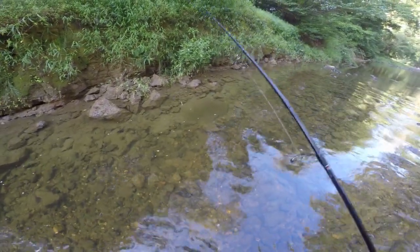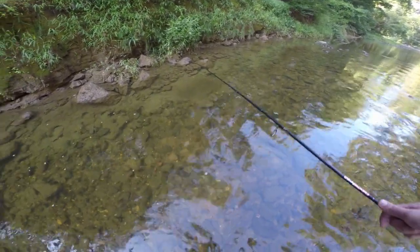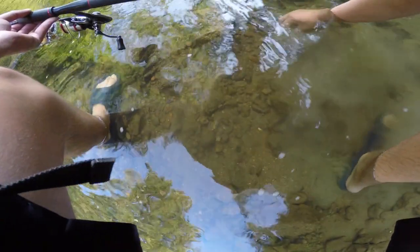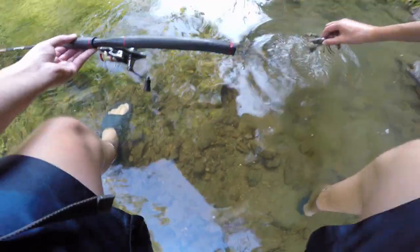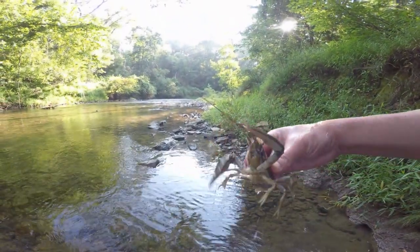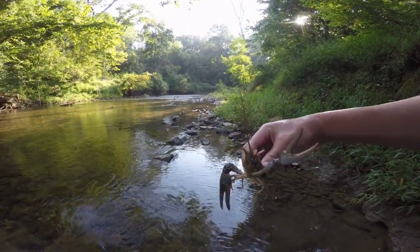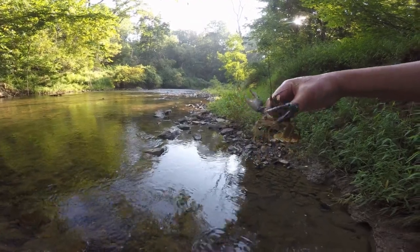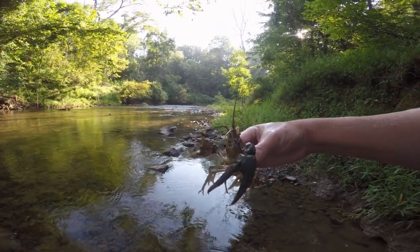This has to be one of the biggest crayfish I have ever seen. Let's see if he'll take the trout magnet. Look at the size of that thing — that is a big old crayfish. Nasty — huge claws on that guy. I do not want to get pinched by him. Let's go ahead and drop him back in.